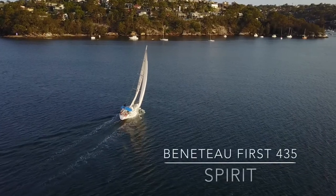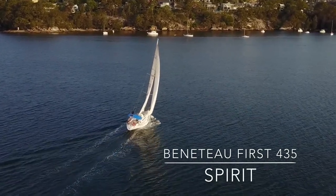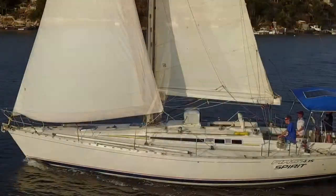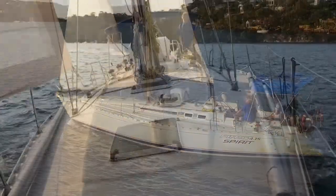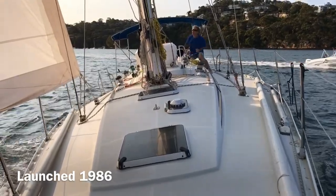Hi there, my name is Sonia. Thanks for watching Easy Yacht. It's my absolute pleasure to introduce you to a very exceptional Beneteau 1st 435 called Spirit. Spirit is the only 1st 435 in the country that we know of. She was designed by a very famous yacht designer, German Frers.